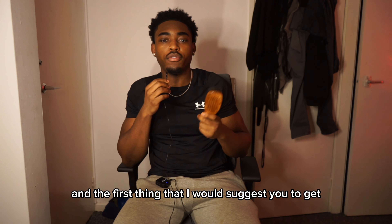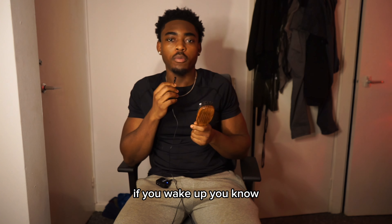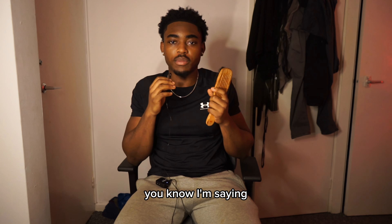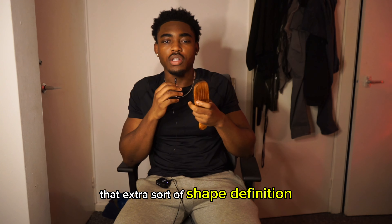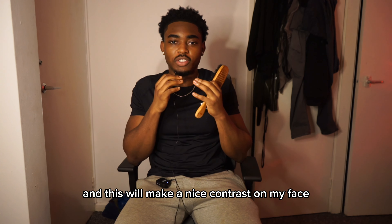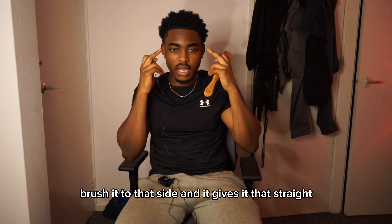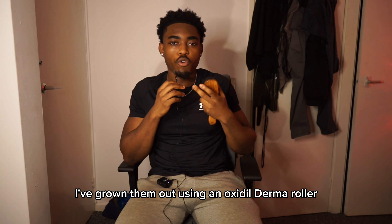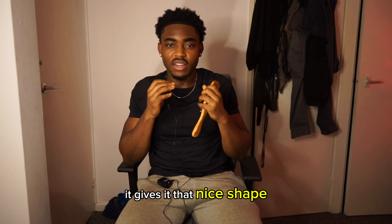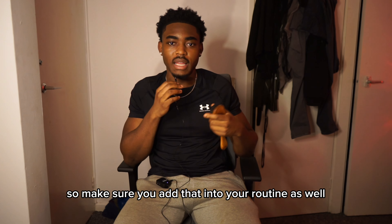The third thing I'd suggest is a hard brush. If you wake up, your eyebrows naturally, as a guy, are always somewhat in shape, but to give it that extra boost, that extra sort of shape and definition, I brush my eyebrows to the side. This makes a nice contrast on my face. I brush them to that side and it gives them that straight look. I've grown them out using minoxidil and the derma roller, so when I brush them to the side it gives a nice shape and makes my face look way more attractive. So make sure you add that into your routine.